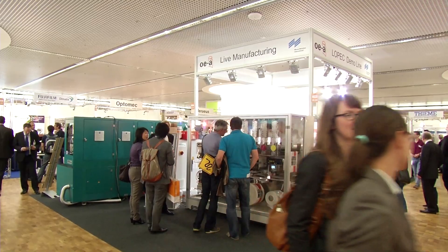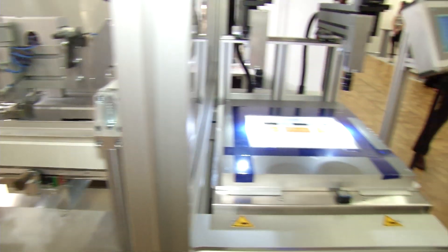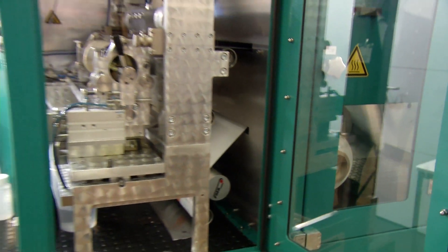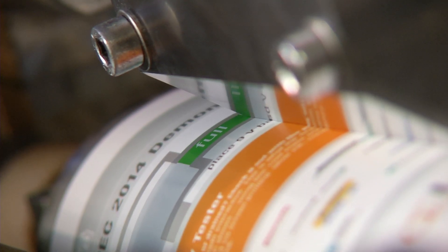A demo line shows live printing. A functional battery tester is created from a film. The production line shows the complete manufacturing process right up to the final product.